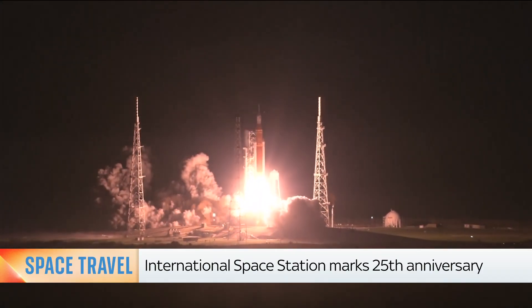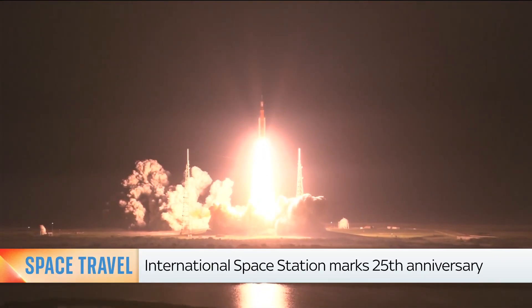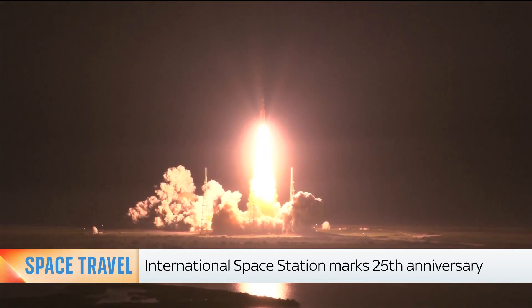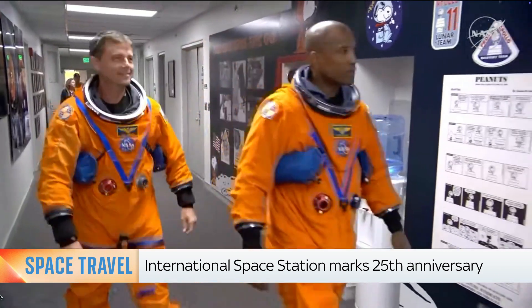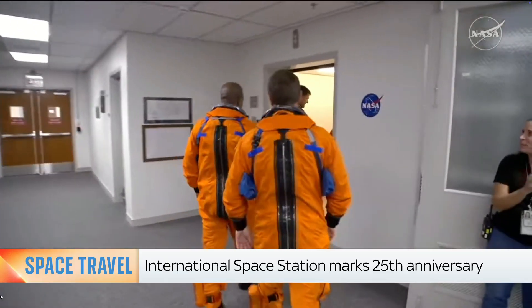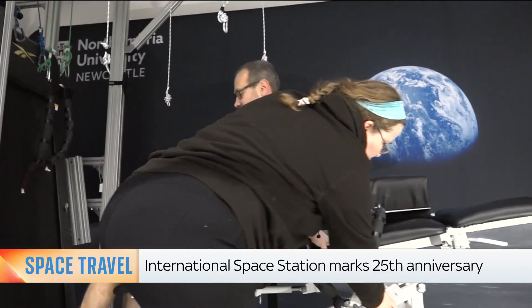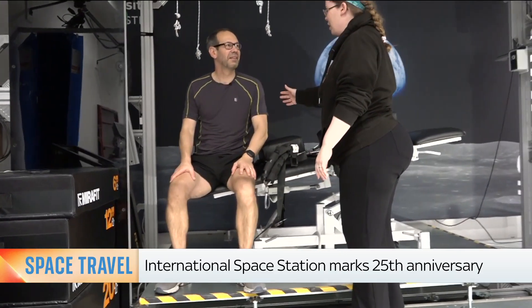And liftoff of Artemis 1. Within the next few weeks, astronauts will launch on a mission that flies them around the moon for the first time in 53 years. And by the end of the decade, both NASA and the Chinese Space Agency hope to have astronauts exploring the moon for long periods. It is an alien environment for humans, and helping astronauts prepare and adapt starts with lab studies on Earth.